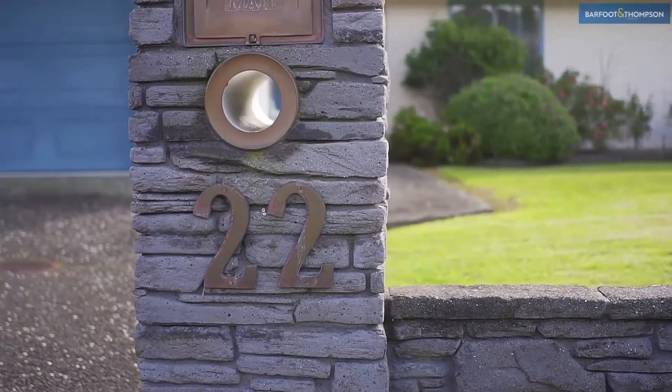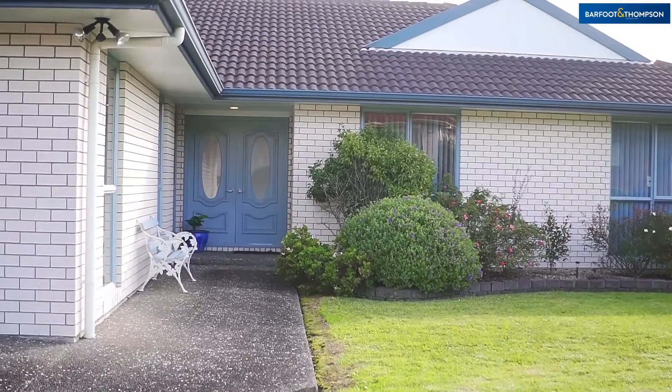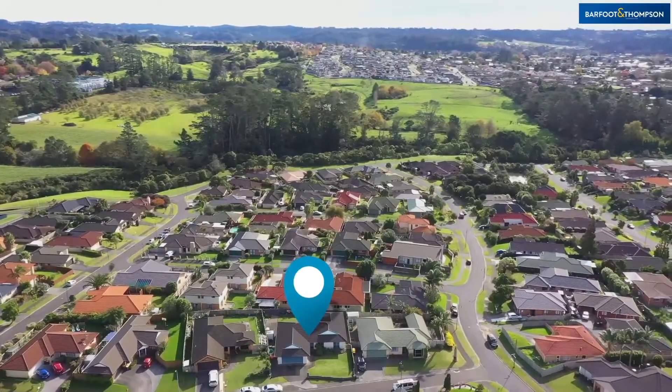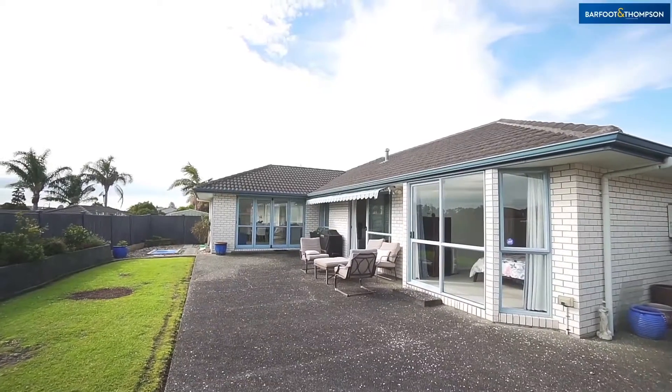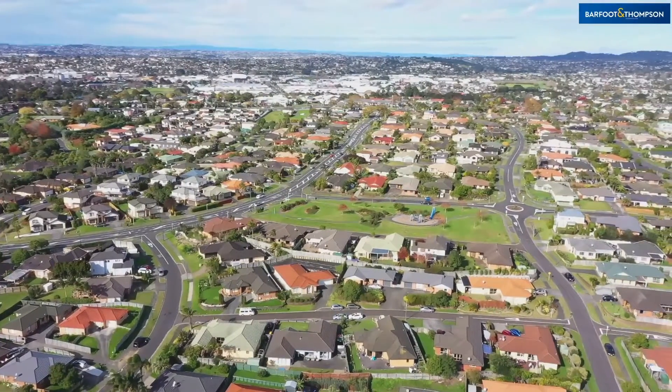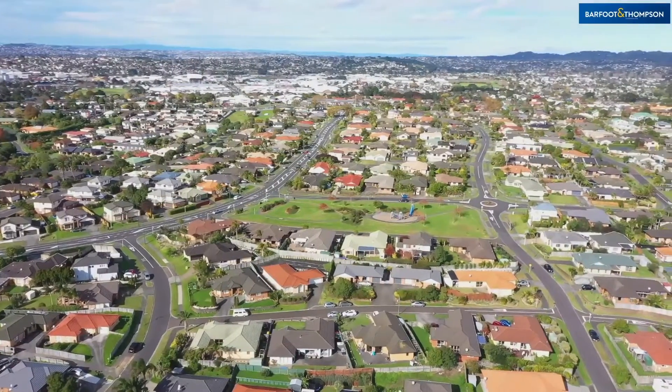The property sits on a generous flat freehold section offering stunning views of the skyline and evening sunsets, and provides private outdoor living. There are multiple neighbouring parks and the highly sought-after local school is just a stroll away.